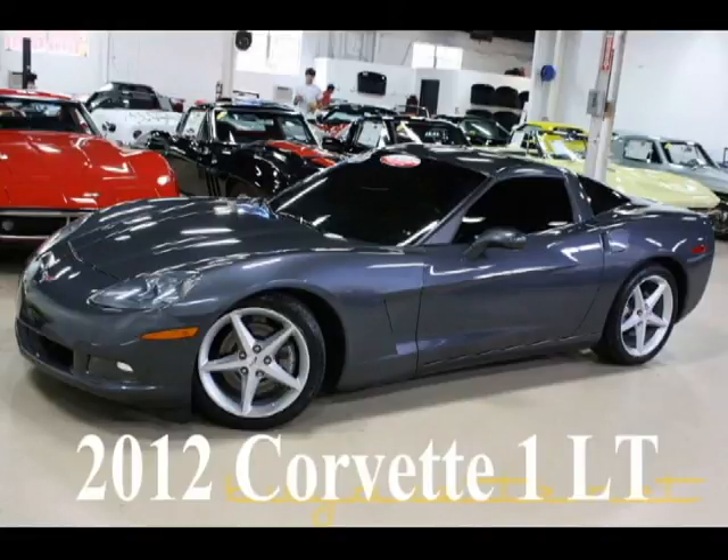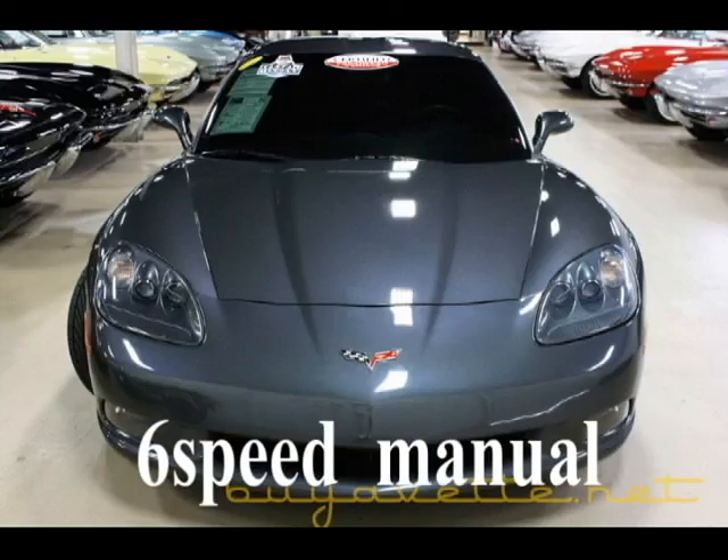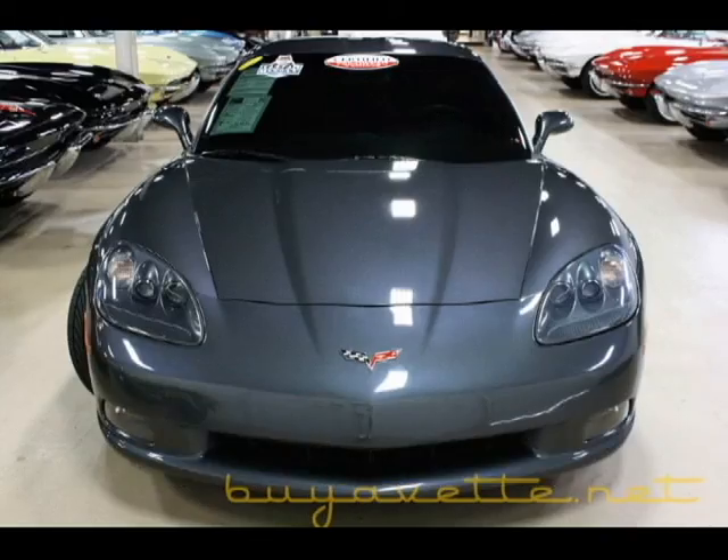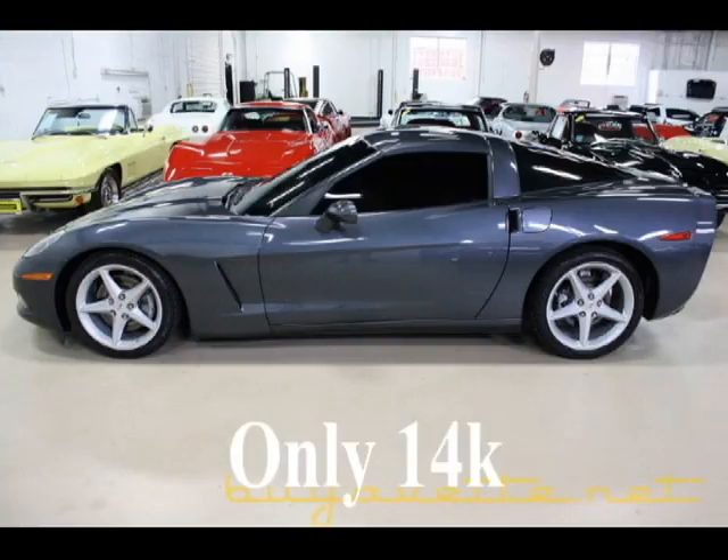Hello, this is Jan Hermstad at Biovet with his 2012 Corvette 1LT. It is Cyber Grey with ebon interior. 430 horsepower, 6-speed manual transmission.